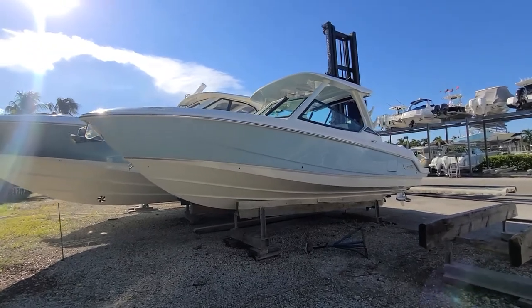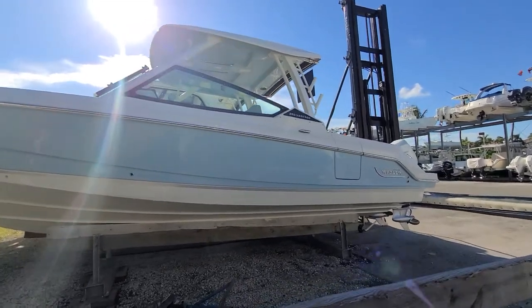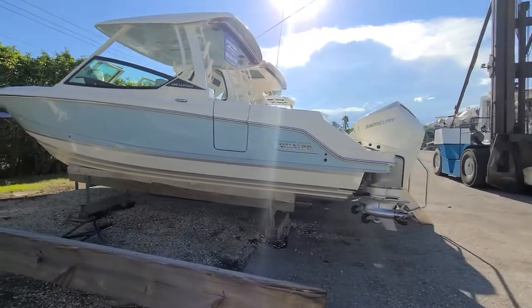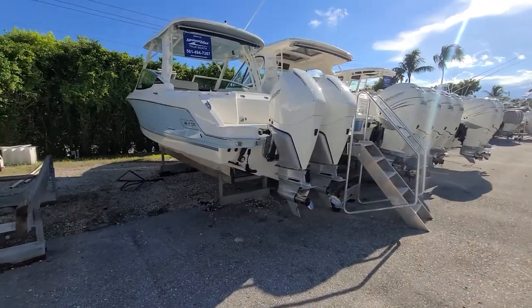Hello, Danny Brown here from Marine Max in Palm Beach. Here today taking a quick look at a new arrival — the Boston Whaler 280 Vantage. This is a brand new model just arrived at PGA Marina. It's got a light blue hull and twin 300 Mercury Verados.